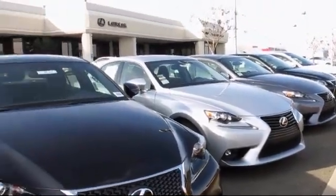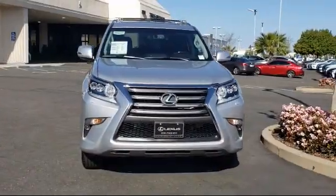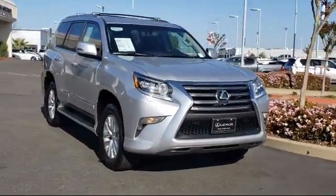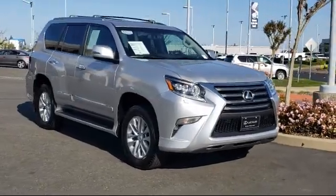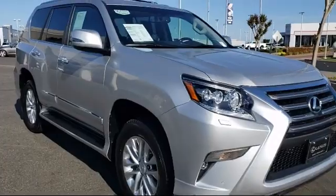Lexus of Roseville and the Roseville Automall is proud to present another great Lexus certified pre-owned vehicle from our selection of quality pre-owned cars, trucks, and SUVs. It comes equipped with many standard and optional features and has less than 25,000 miles on the odometer.